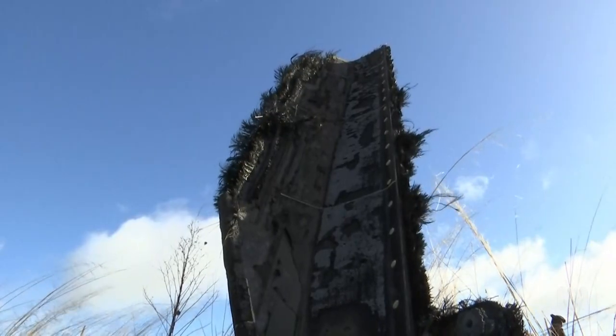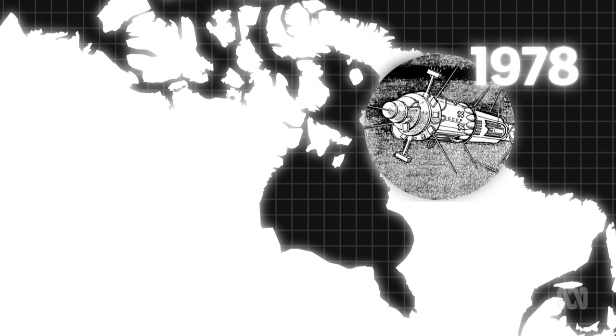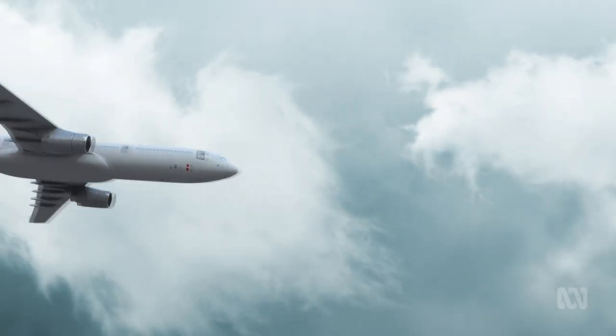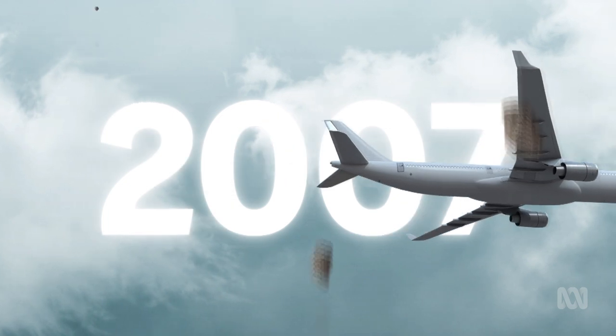But junk falling directly on us isn't the only concern. In 1978, the year before NASA's Skylab littered WA, a Soviet spy satellite, Cosmos 954, crashed down in remote northwest Canada, spreading dangerous radioactive debris over hundreds of square kilometres. And in 2007, pieces of debris from a Russian satellite narrowly missed a passenger plane flying between Santiago and Auckland.